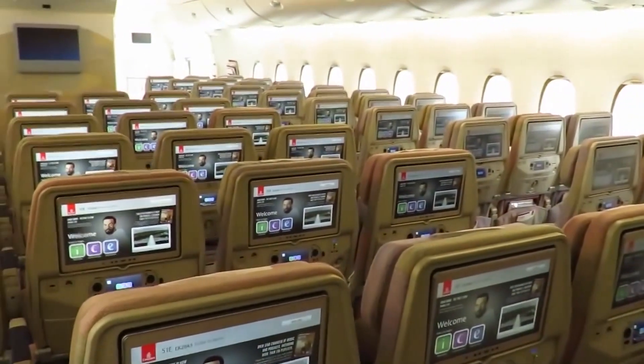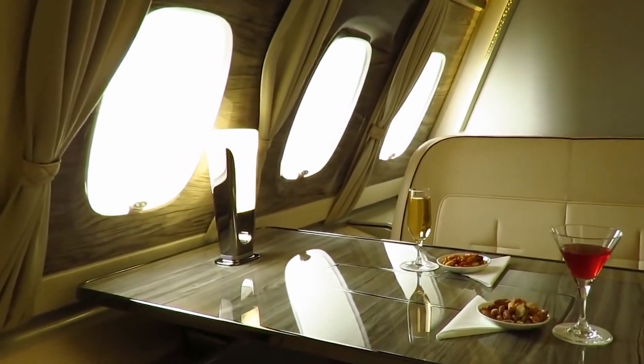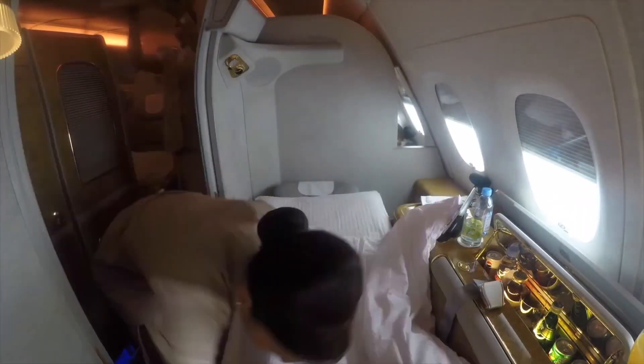The plane includes two full-length decks. Unlike other planes, this means those who fly in business class and personal suites have a personal minibar, lounge area, and the ability to lie-flat seats.